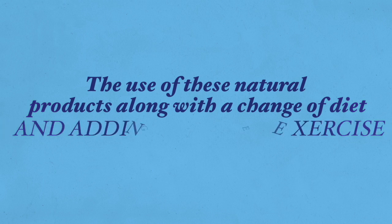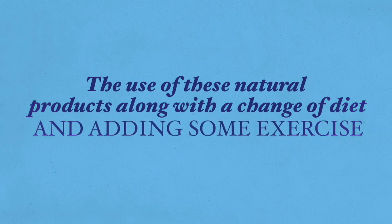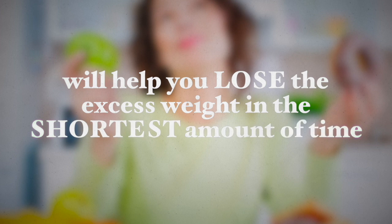I will also look into two common weight loss supplements to avoid and why. The use of these natural products along with a change of diet and adding some exercise when your energy levels rise will help you lose the excess weight in the shortest amount of time. Of course, taking the supplements on their own will have little effect in the long term if there are no accompanying lifestyle changes as well. So let's begin.